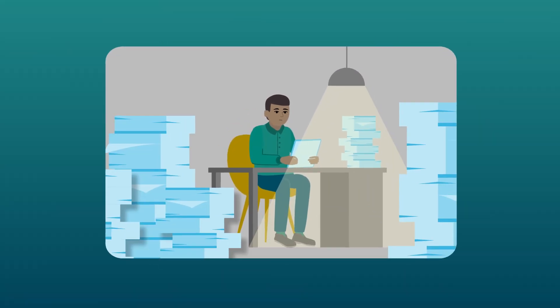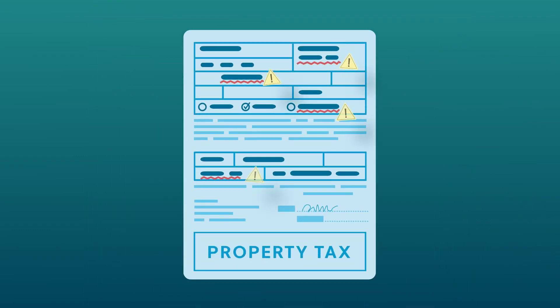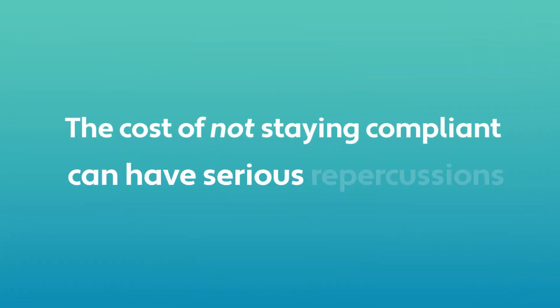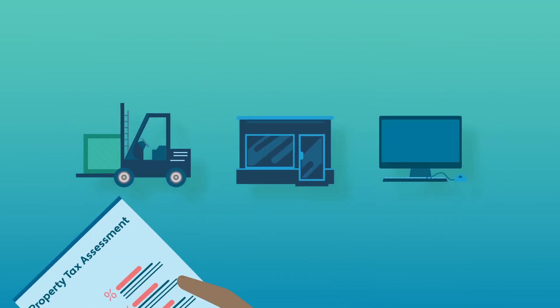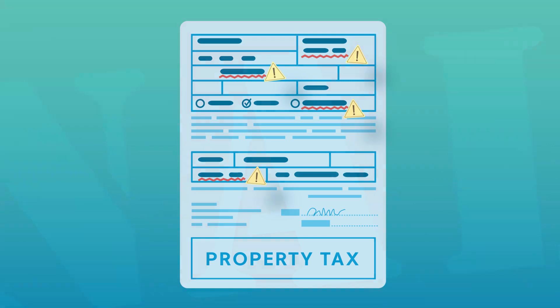Keeping up with compliance can feel like an uphill battle — tracking due dates, maintaining accuracy, and dealing with all that paper. It's a lot. Of course, the cost of not staying compliant can have serious repercussions. You could miss out on valuation reduction opportunities, or worse, face penalties.